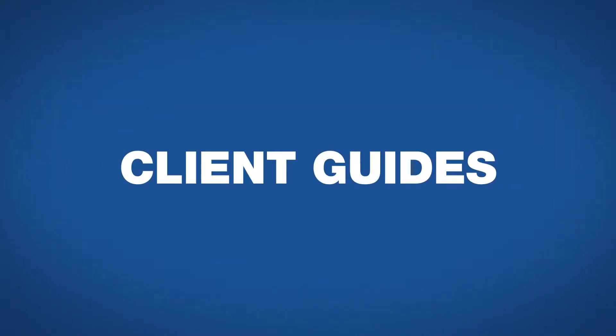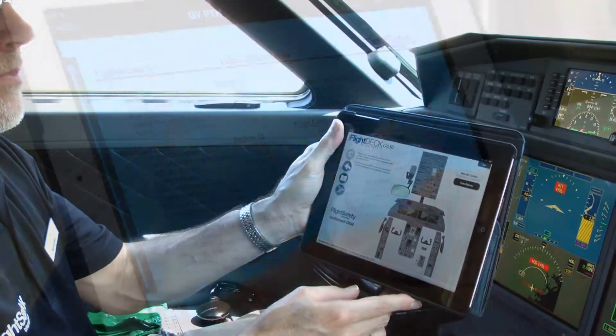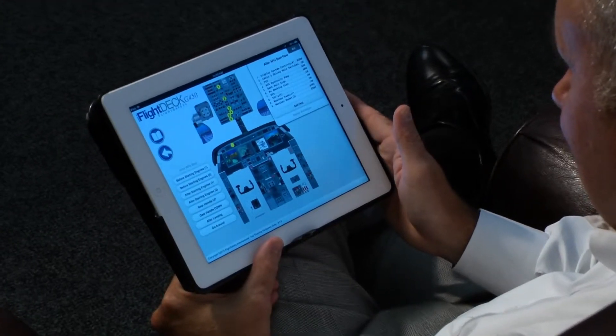flashcards and client guides serve as excellent resources for post-course review and reference. New interactive products, available now for a select and increasing number of aircraft, take the app's capabilities to an even higher level.